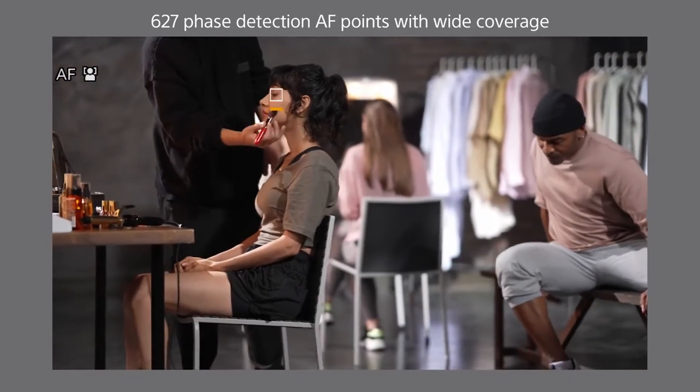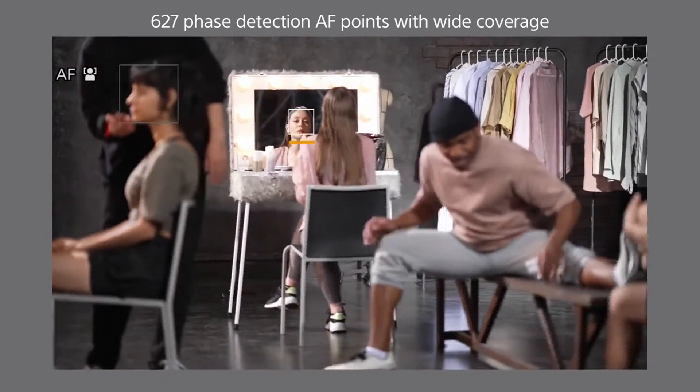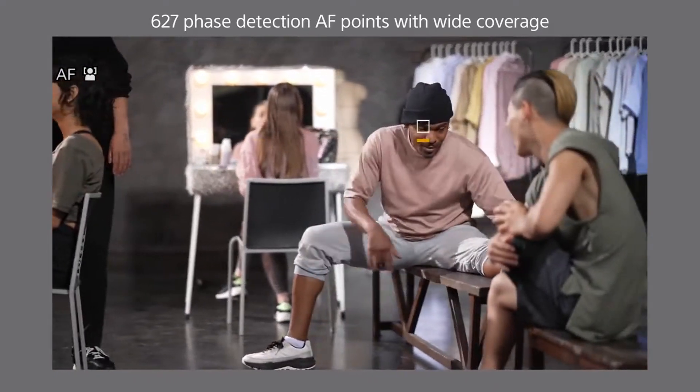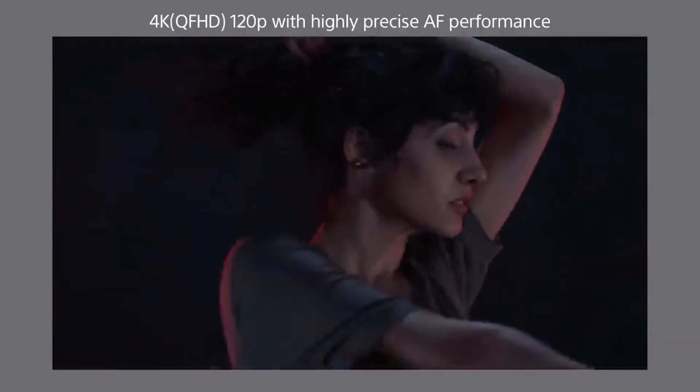In combination with the latest BEYONZ XR engine, even fast-moving subjects are focused and tracked tenaciously, accurately and smoothly — delivering impressive images without losing focus on the subject.